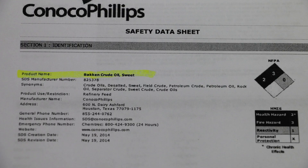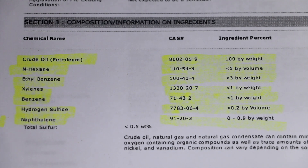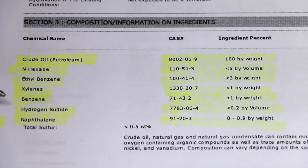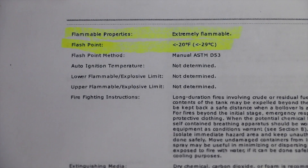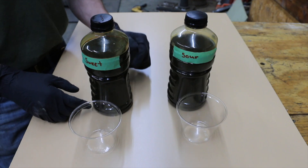I was really surprised to find a safety data sheet on the light sweet crude oil — I could not find anything on the sour crude oil. As you can see from the safety data sheet, there are quite a few different ingredients in light sweet crude oil when extracted from the ground. As for flammable properties, it says it's extremely flammable, with a flash point of negative 20 degrees Fahrenheit, or minus 29 degrees Celsius.